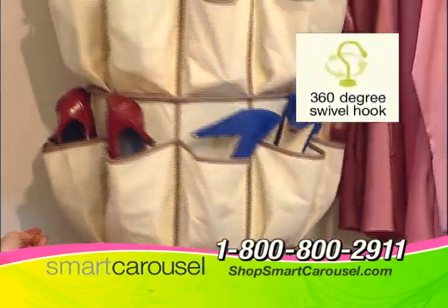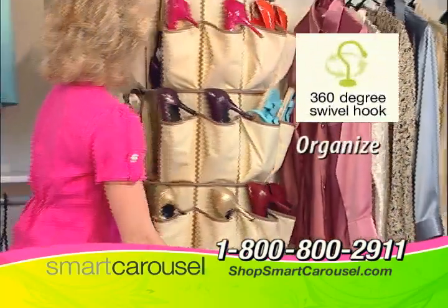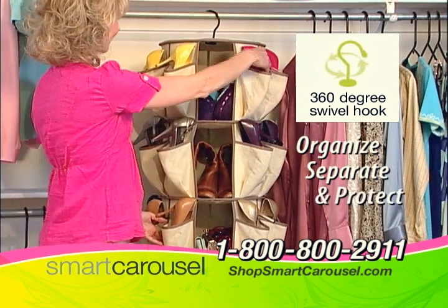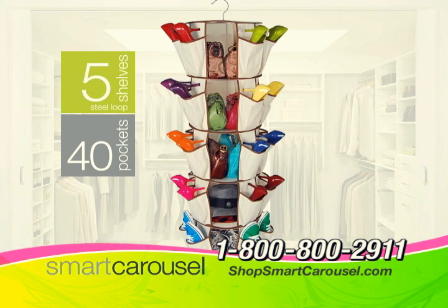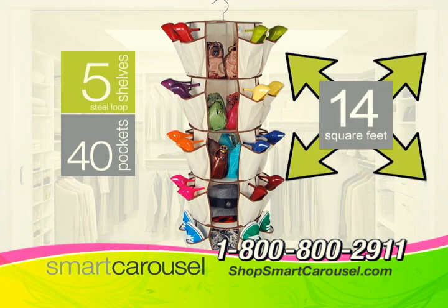The Smart Carousel swivels 360 degrees, allowing you to organize, separate and protect all your belongings. It has five deep shelves and 40 full-size pockets. That's more than 14 square feet of storage in just over a foot of space.